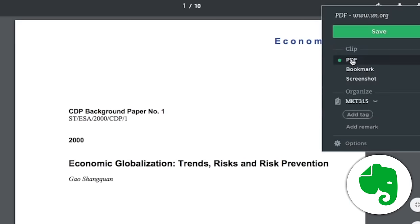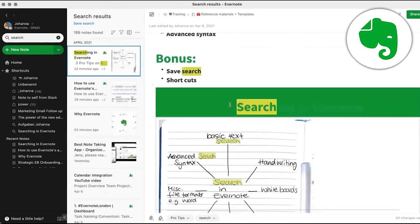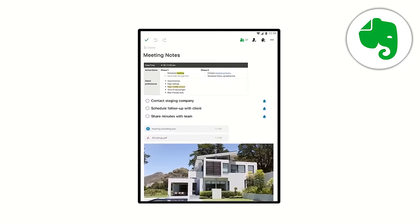It has great searching functionality and can store and search PDFs. It also has character recognition to read and search the text within images. Plus, its files are stored locally on the device for quick access, which means it can be used anywhere — on your phone, your tablet, your computer.